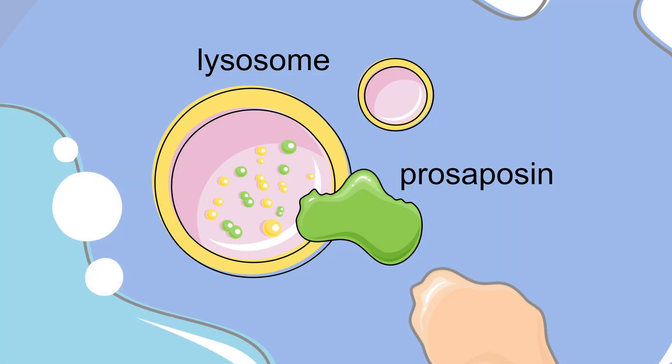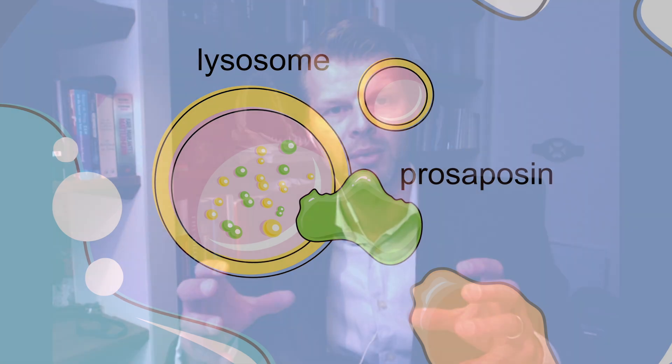Prosoposin is a protein that is well conserved throughout evolution. This protein is needed to degrade certain lipids called sphingolipids. Sphingolipids have important biological effects, so our data show that prosoposin and the effects on sphingolipids comprise interesting targets to treat inflammation in atherosclerosis.